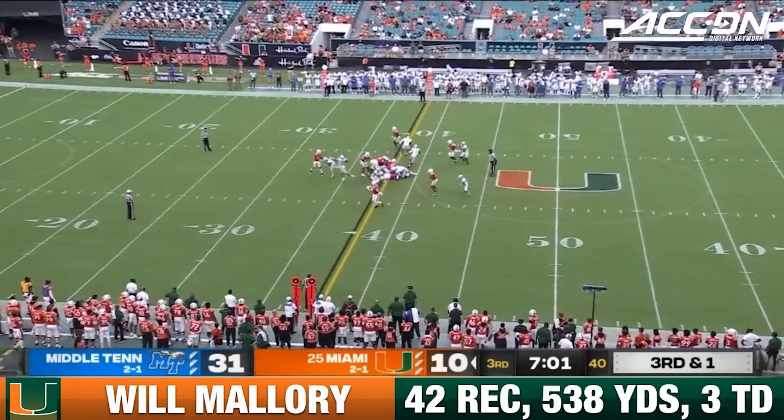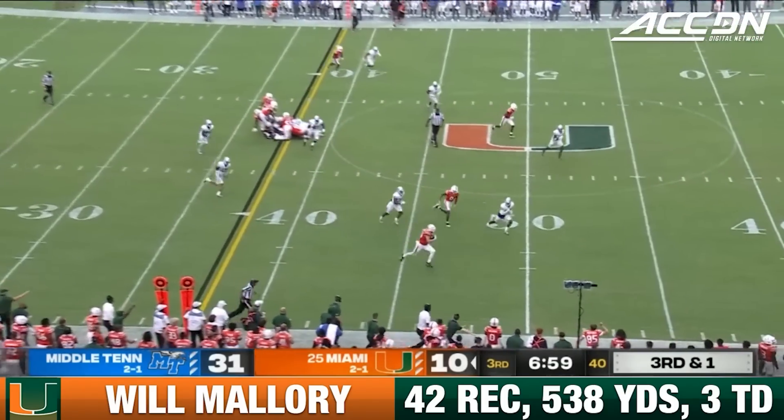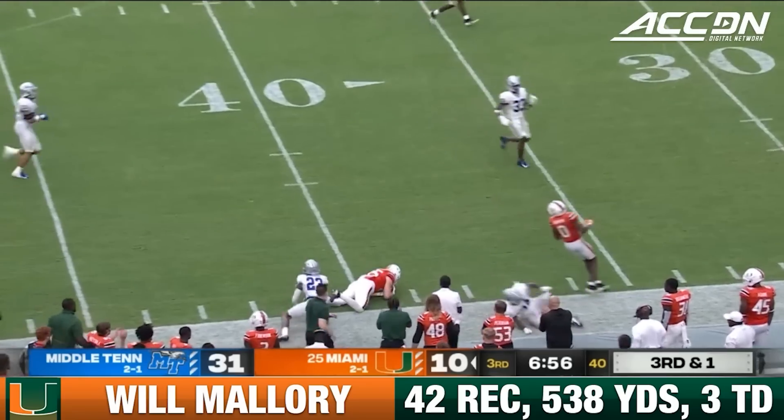Third and less than a yard, fake to Franklin. That's Mallory, he's got a lot of room to run. In the middle, Tennessee territory, dropped at the 40.